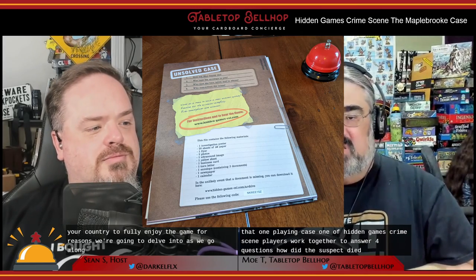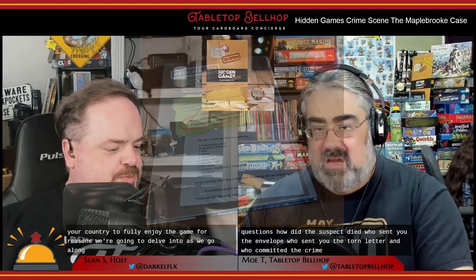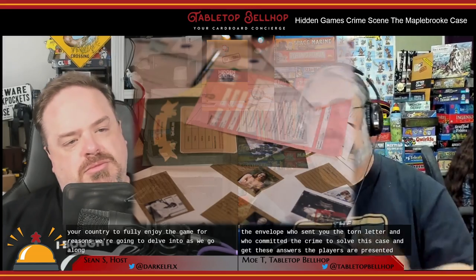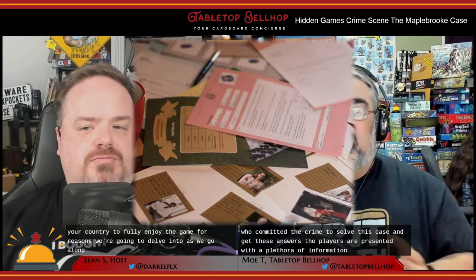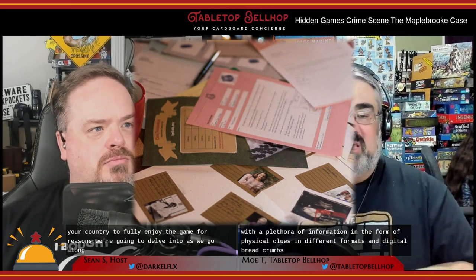The copy we have is the Canadian version, called The Maple Brook Case, but everyone actually has a unique name. This game is country-specific, so you need the version for your country to fully enjoy it — for reasons we'll delve into as we go along. When playing Case One of Hidden Games Crime Scene, players work together to answer four questions: how did the suspect die, who sent you the envelope, who sent you the torn letter, and who committed the crime. In the Maple Brook case specifically, you're solving the murder of Max Glover, who died at the county fair in Maple Brook, BC.